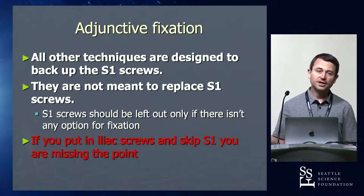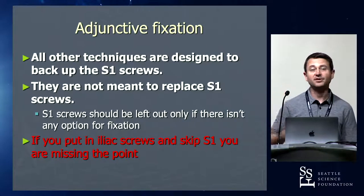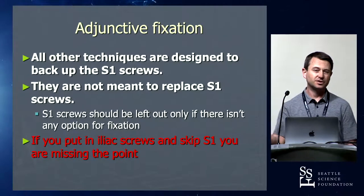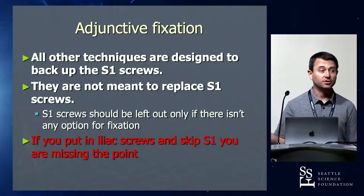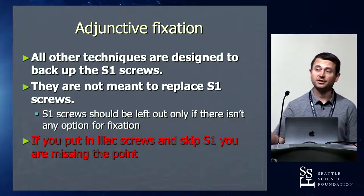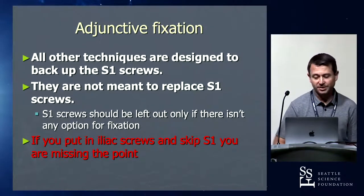Everything else we're going to talk about is adjunctive fixation. S1 screws are your endpoints — everything else adds to your S1 screw. If you say S1 seems a little difficult and you'll just put in pelvic screws — that's wrong. They are all meant to offload your S1 screws. That's the biomechanics. They are not in place of S1 screws; they are offloading your S1 screws.